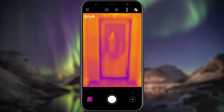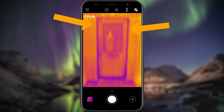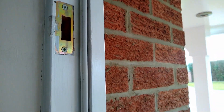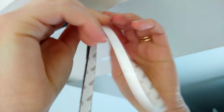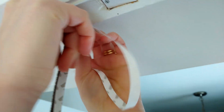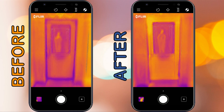Moving inside, you can see that around the edges of this external door there is cold air getting into the house. Despite the rubber draft seal already in place, we've been able to reduce the amount of cold air getting in by fixing a draft-excluding adhesive seal around the door frame. You can see the difference this makes in reducing cold air entering the house here.